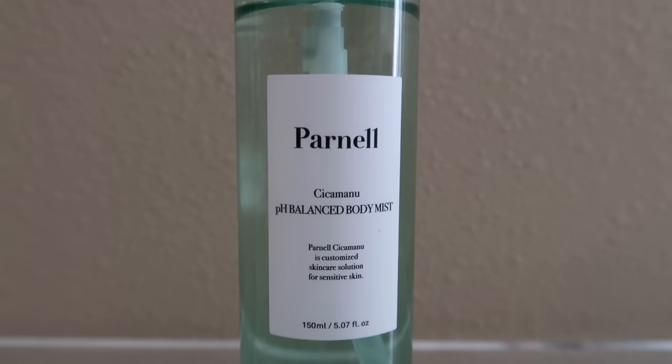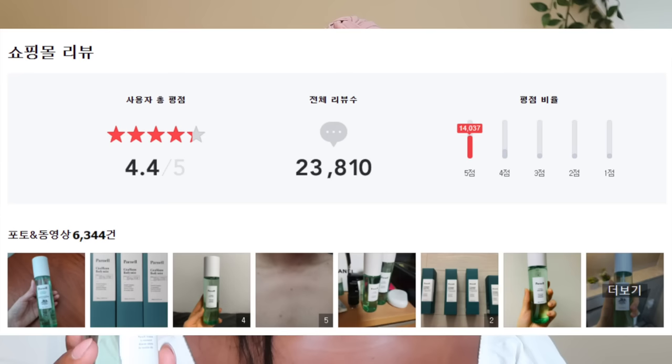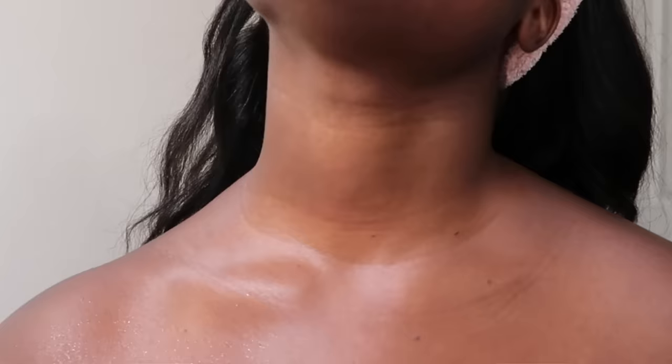Lastly, I wanted to quickly talk about a bonus product from Parnell for bacne — the Parnell CicaManu pH Balance Body Mist. This product retails for $28 and you get 5.7 fluid ounces. It also contains CicaManu — Centella Asiatica and Manuka Honey — and I love that they also included ceramides, which help to hydrate, soothe, and strengthen your skin barrier. On Naver Shopping, a popular Korean shopping website, this body mist has 23,000 raving reviews, and a lot of people have noticed changes in their bacne within one to two weeks. I've been using this on my back — I have very mild bacne and some old acne scars — and I've definitely seen improvements. I also spray it on my chest where I sometimes get breakouts.